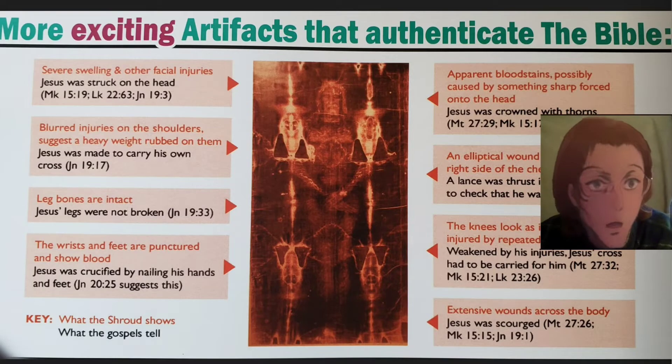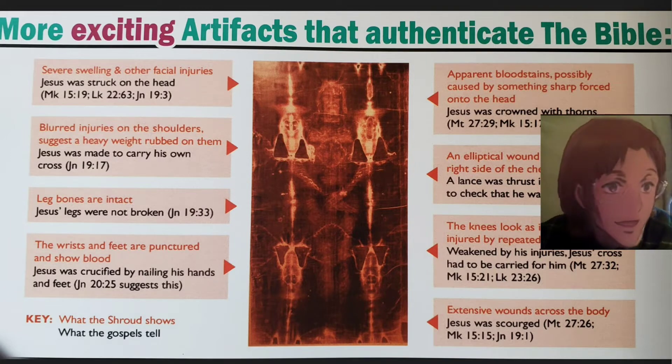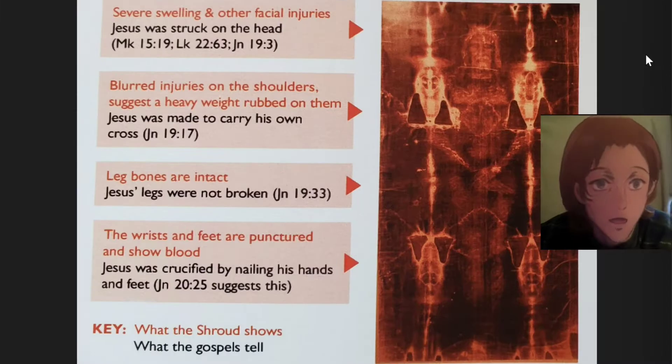More exciting artifacts that authenticate the Bible. Severe swelling and other facial injuries — Jesus was struck on the head. Mark 15:19, Luke 22:63, John 19:3.